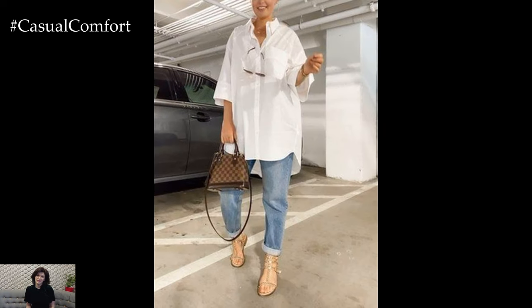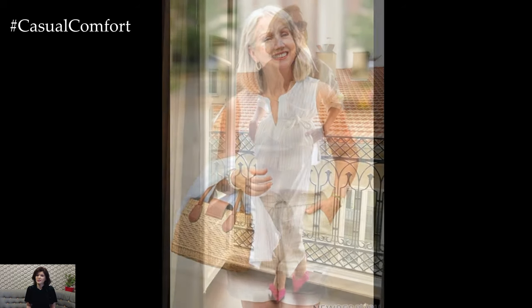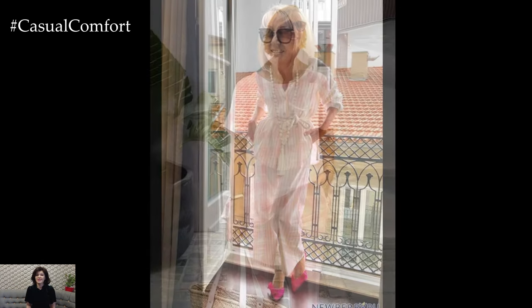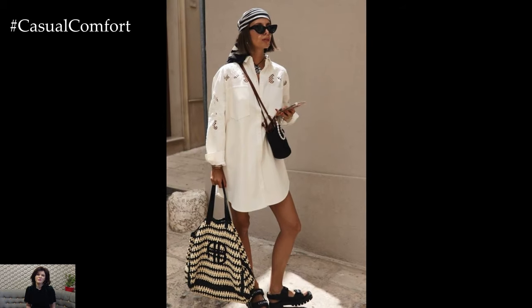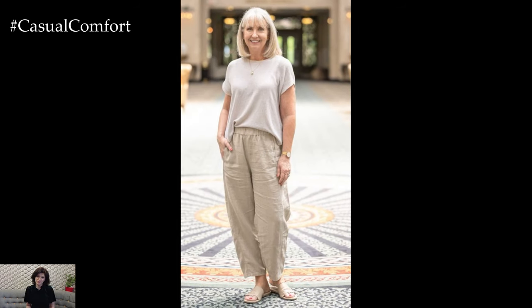Light colors are more than just aesthetically pleasing in summer — they are also practical. Light shades like white, beige, pastel pink, and soft blue reflect sunlight rather than absorbing it, which helps keep your body cooler. A white linen dress, for example, not only looks elegant but also keeps you cool. Pastel-colored tops and light-colored trousers or skirts can be mixed and matched to create a variety of stylish outfits. Incorporating a palette of soft, light hues into your summer wardrobe can make a significant difference in comfort and style.